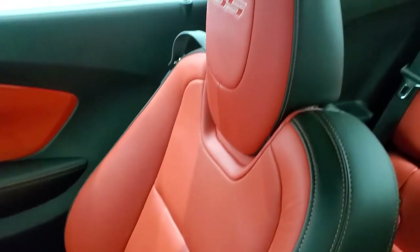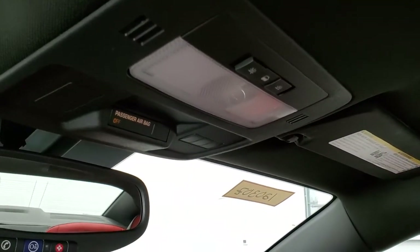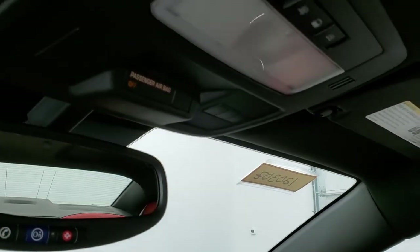The passenger side floor mat and seat are in excellent condition — no rips or tears on there. It smells brand new inside this car. The headliner is absolutely perfect. You do get HomeLink buttons up there for garage door, security systems, and lighting systems. OnStar capabilities in the mirror and map lights.